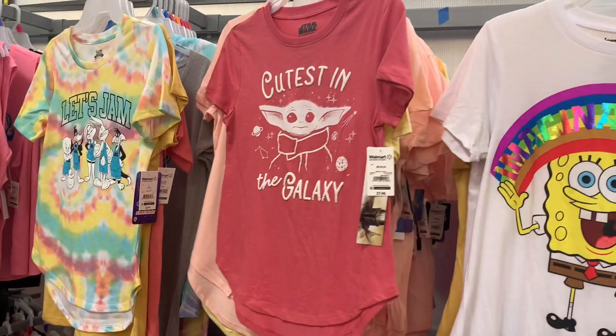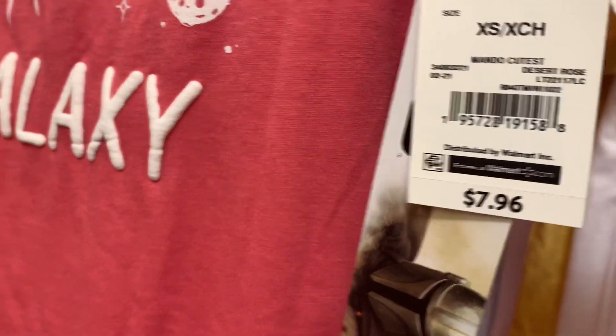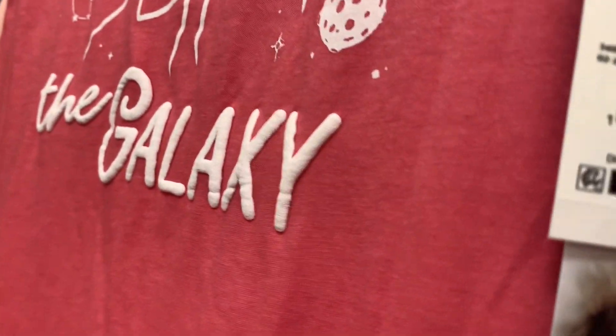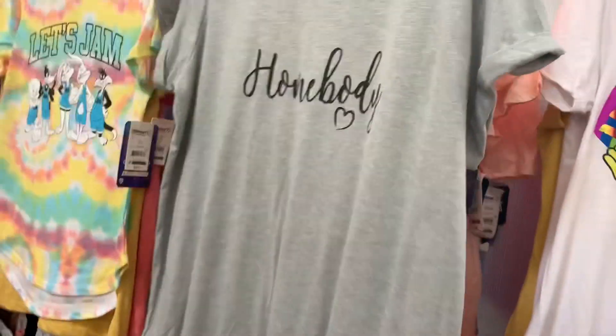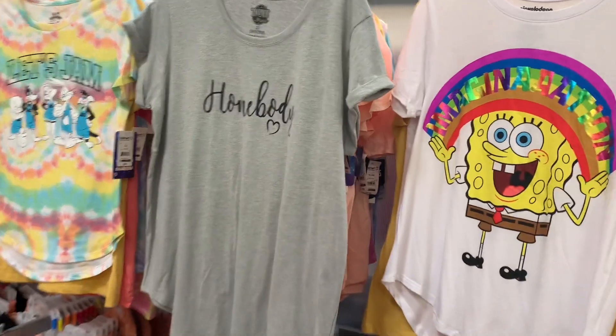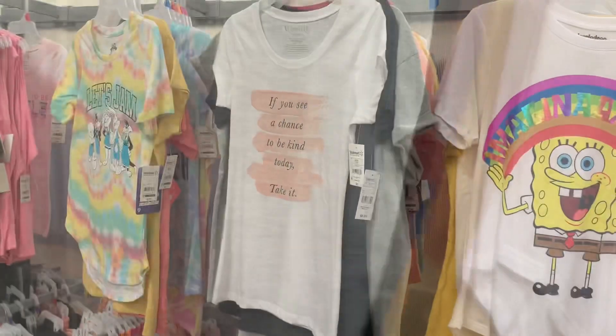It looks like they also have this one — it says 'Cutest in the Galaxy' and is $7.96. Then they also have this one I want to show you — it says 'Homebody,' and the sleeves are rolled. I like sleeves rolled like that. The brand is Home Free and it is $8.88.